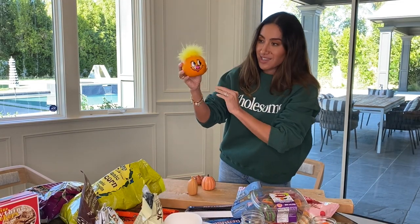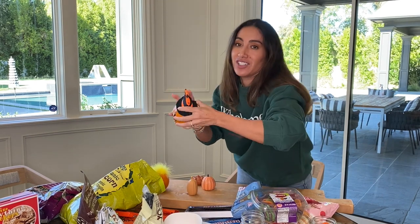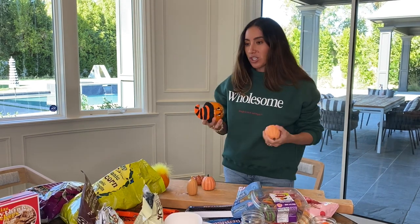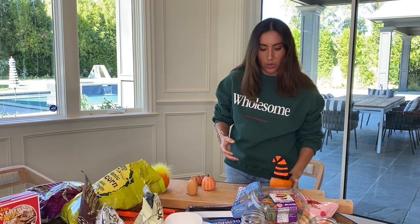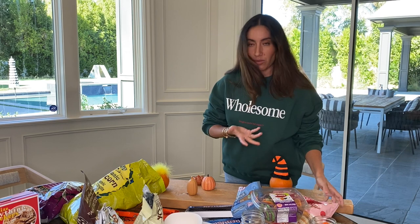First step — look at me rolling up my sleeves. The first step in real charcuterie making is making sure you have this. I've never actually done a charcuterie tutorial before. You want to make sure you space out your decorative pieces so you know where you're going to be decorating in between.